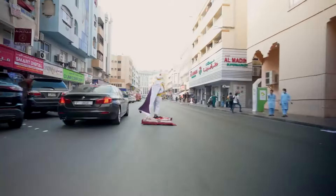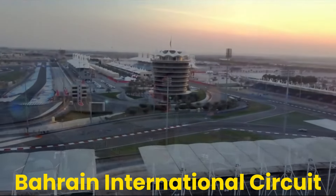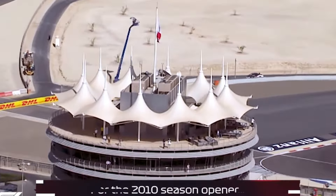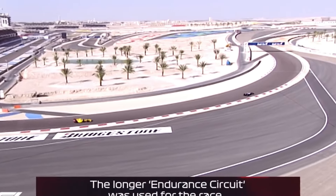A Playground Built from Sand. From Camels to Cars: imagine a desolate stretch of sand dunes dotted with the occasional humped silhouette of a camel. Now picture that same landscape transformed into a gleaming ribbon of asphalt where sleek, roaring machines dance on the edge of control.